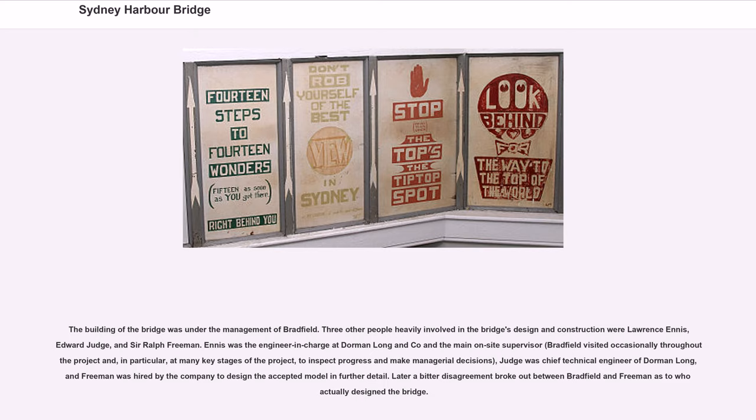Three other people heavily involved in the bridge's design and construction were Lawrence Ennis, Edward Judge, and Sir Ralph Freeman. Ennis was the engineer in charge at Dorman Long & Co. and the main on-site supervisor; Bradfield visited occasionally throughout the project, particularly at key stages, to inspect progress and make managerial decisions. Judge was chief technical engineer of Dorman Long, and Freeman was hired by the company to design the accepted model in further detail. Later, a bitter disagreement broke out between Bradfield and Freeman as to who actually designed the bridge.